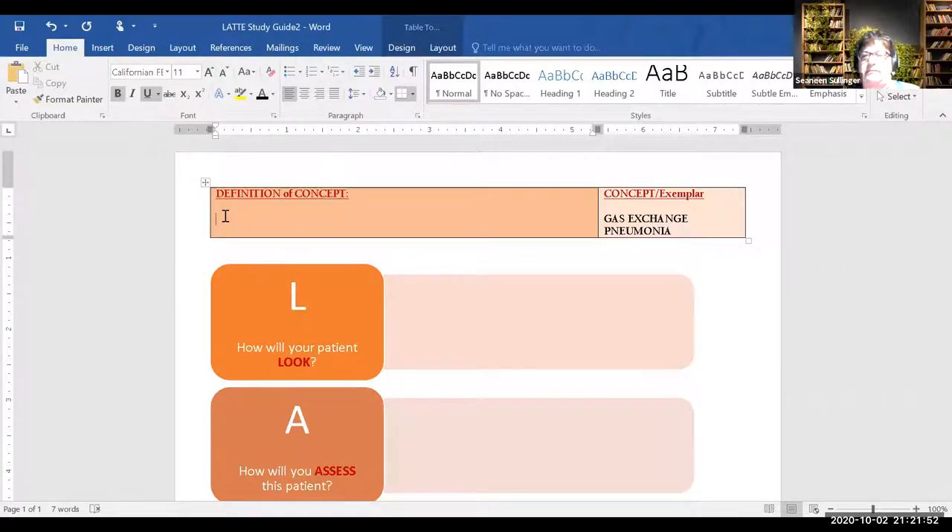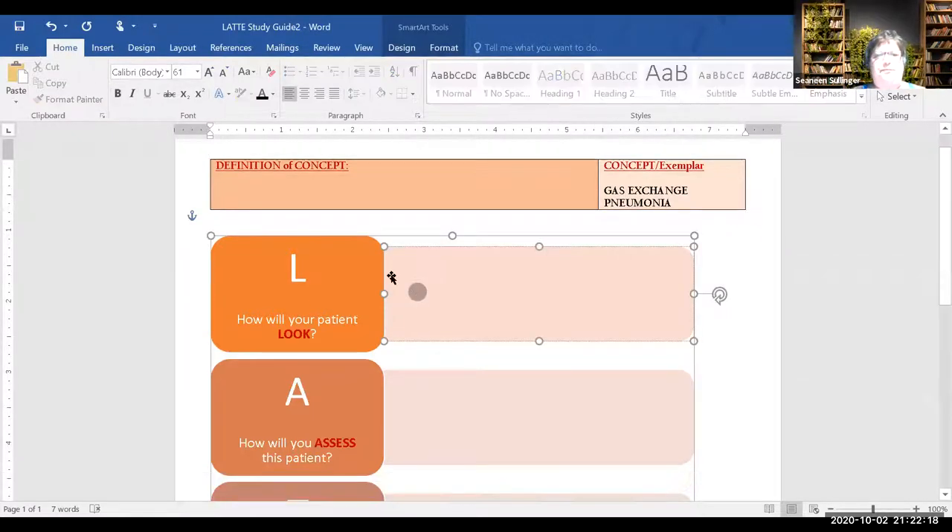Gas exchange is about oxygen and carbon dioxide exchanging at the capillary level to perfuse and oxygenate the tissues and cells. If we have hypoxia or anoxia, they don't get enough oxygen and you get cell death. How does this patient look if she has a gas exchange issue related to pneumonia?